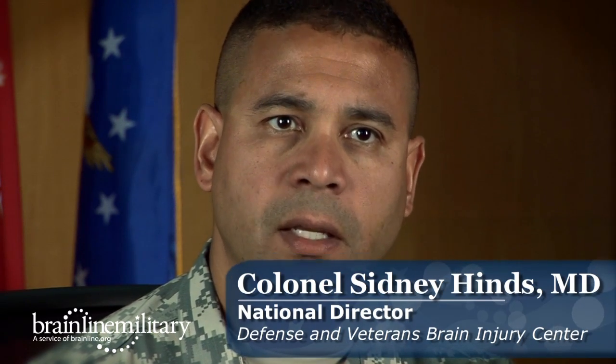In about 2007, DVBIC, with the help of the services, introduced the Military Acute Concussion Evaluation, and put it in a handy card so that medics and deploying providers could take it with them as a hip pocket tool to evaluate service members who had been injured or exposed to a potentially concussive event, to determine whether they had in fact been concussed.